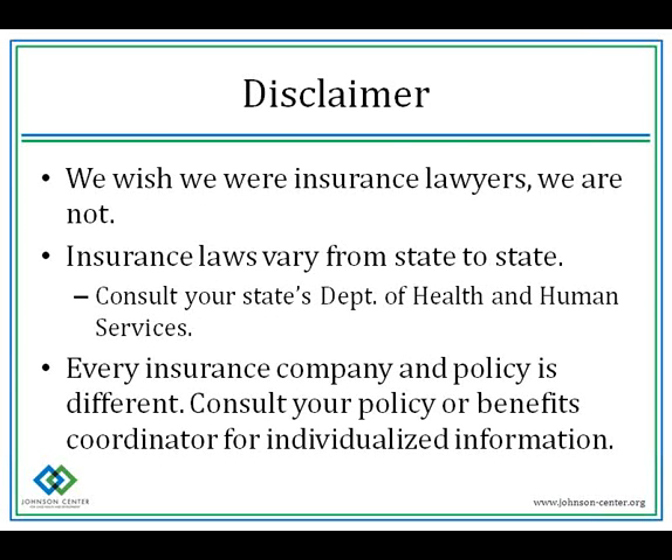Before we go any further, I want to provide a brief disclaimer. First, we are not insurance lawyers or specialists. We've done our research, but the information presented here is not to be considered legal advice. If you believe you have legal recourse with your insurance provider, please contact a licensed attorney. Insurance laws vary from state to state — if you have concerns about mandatory coverage regulations, please contact your state's Department of Health and Human Services. Finally, every single insurance policy is different. Even your co-worker may have different coverage if your employer offers multiple policies.